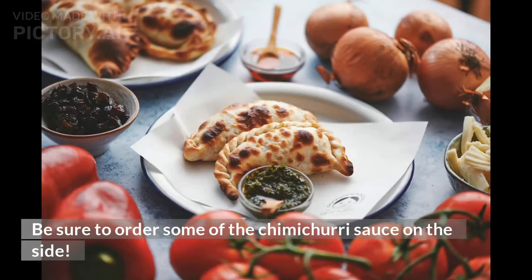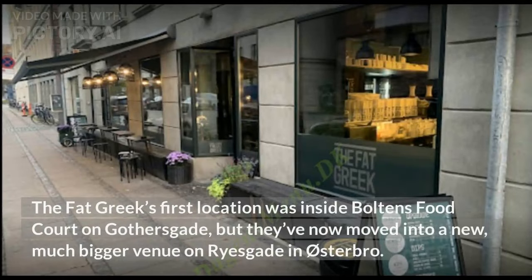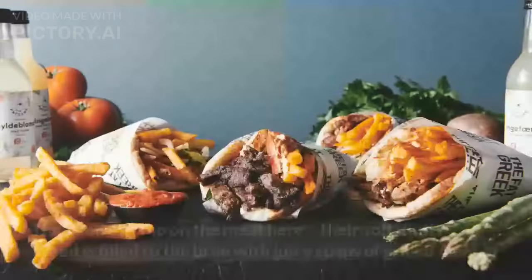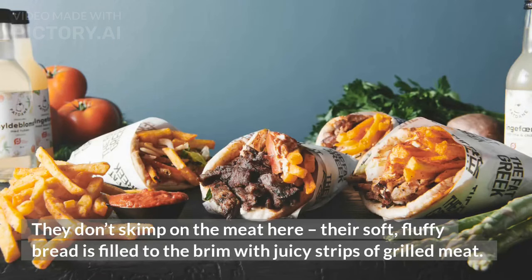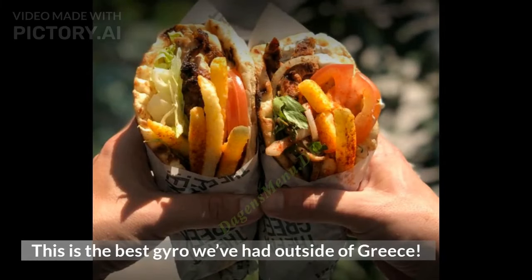10. The Fat Greek, Pork Gyro, 70 Danish kroner. The Fat Greek's first location was inside Torvehallerne Food Court on Gothersgade, but they've now moved into a new, much bigger venue on Ricegade in Østerbro. They serve pork, chicken, lamb, and vegan gyros — our favorite is the pork. They don't skimp on the meat here; their soft, fluffy bread is filled to the brim with juicy strips of grilled meat, also wrapped up with crispy fries, onions, tomatoes, and a creamy tzatziki sauce. This is the best gyro we've had outside of Greece.